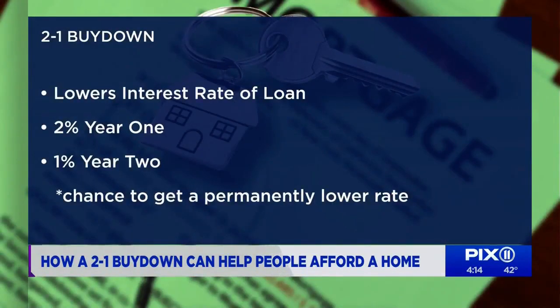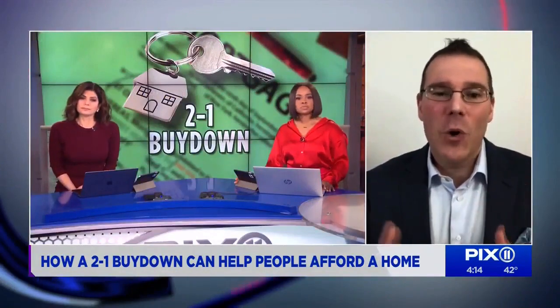There's also now a 3-to-1 Buy Down, which works the same way, but it lowers your rate 3% the first year, 2% the second year, and 1% the third year. The idea is that hopefully in two or three years, interest rates will be lower so you can refinance at the end of the Buy Down period to a permanently lower rate.